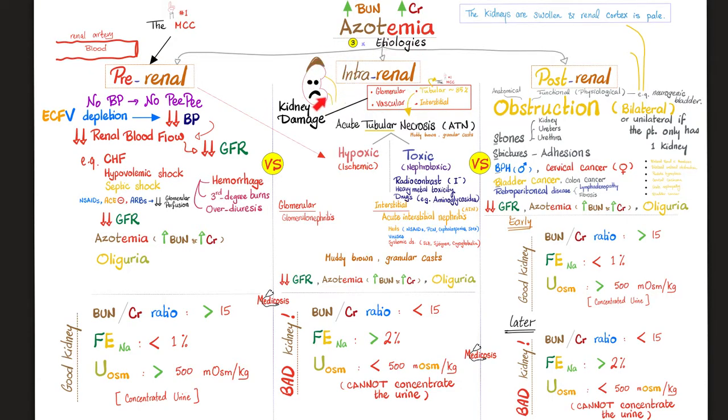If the problem is in the kidney, the kidney is toast — you get the exact opposite: low BUN-to-creatinine ratio, FENa more than 2%, and the kidney is unable to concentrate the urine. In post-renal azotemia, early on it's not the kidney's fault, so initially you have a good kidney — just like pre-renal. However, later it becomes a bad kidney, similar to intra-renal.